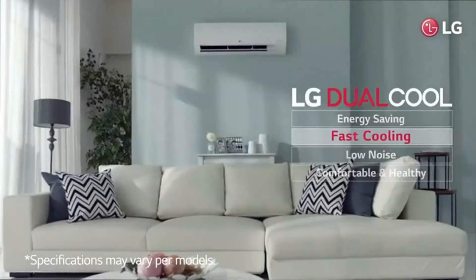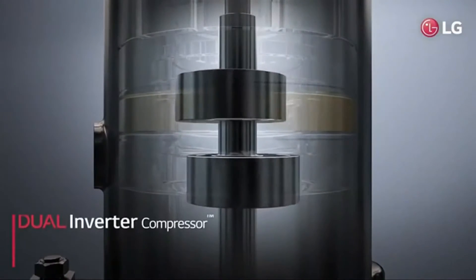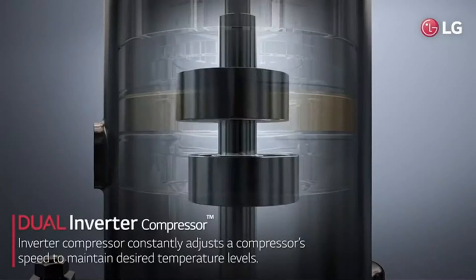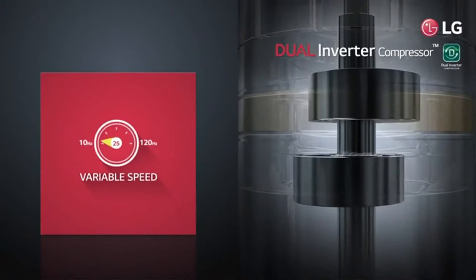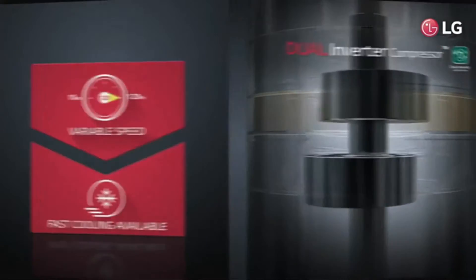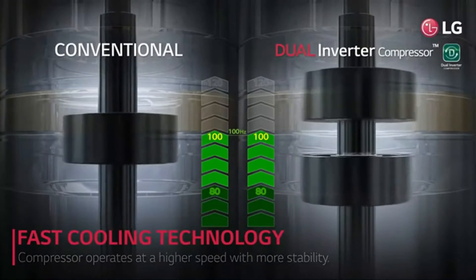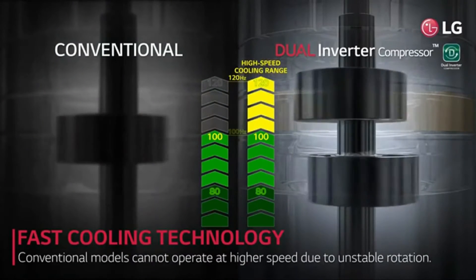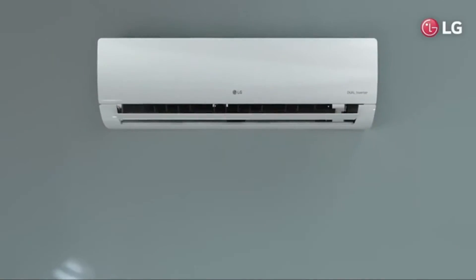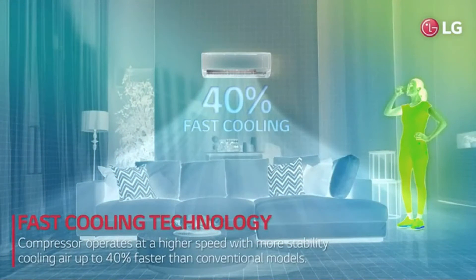LG has come up with dual cool technology — hot days are never a match for this LG air conditioner. The inverter has a dual rotor which runs smoothly, efficiently, and steadily to give the best cooling effect inside the room. This air conditioner uses two rotors to control room temperature instantly, within a minute. In a conventional inverter air conditioner you get a single rotor, which takes much longer to cool the room. Even at extreme temperatures of 50 degrees Celsius, the LG Dual Inverter can control it within a short time, giving 40% faster cooling.